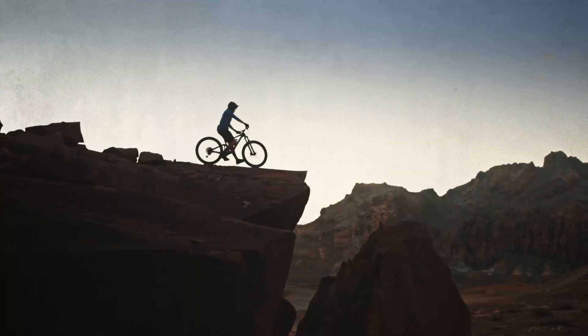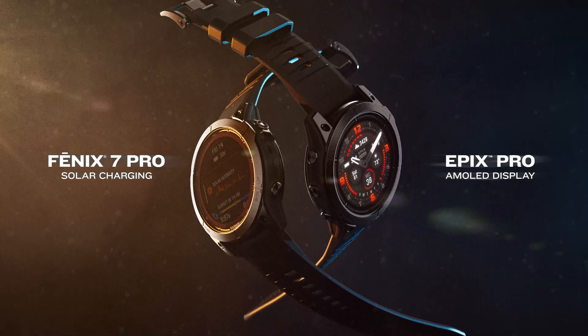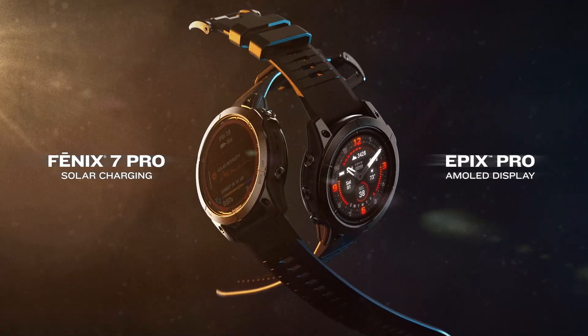The ultimate smartwatch choice is here. Fenix 7 Pro with solar charging. Epix Pro with a brilliant AMOLED display.